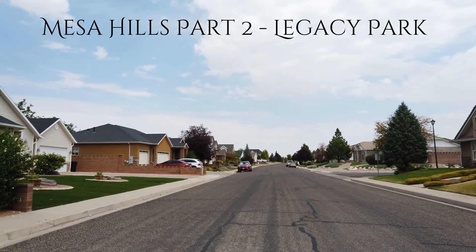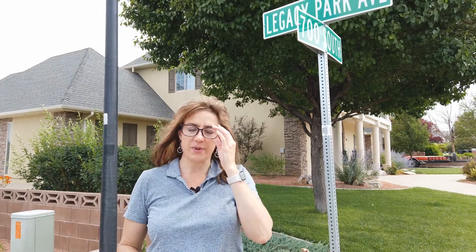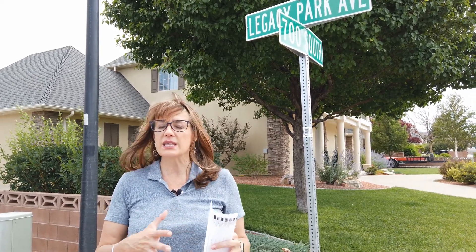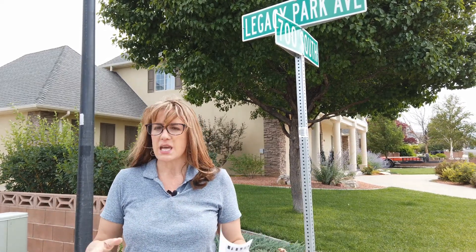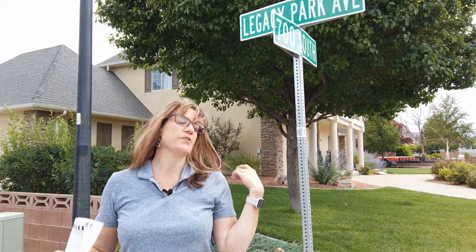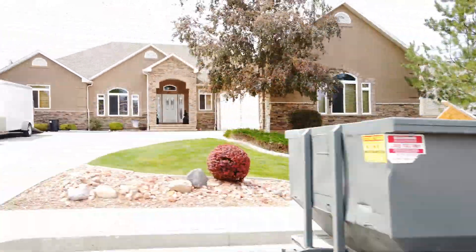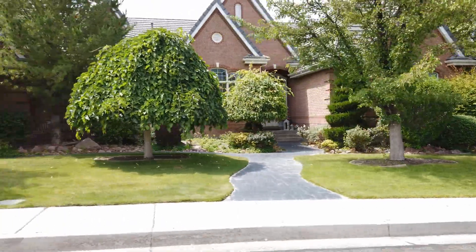Legacy Park is kind of a newer-ish part of Mesa Hills. A lot of these homes were built starting in the early 2000s, and then there was a really big push for development in this area until about 2008. A lot of these lots were filled in during that time frame. There were some lots that were sort of left over, so you do see some newer homes in this area — maybe 2015 through 2020 or 2021 — still being built.